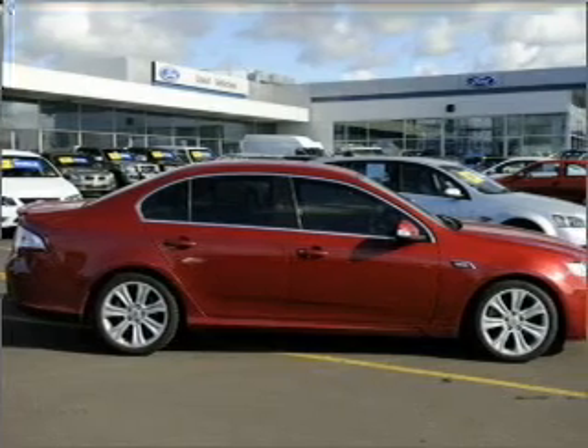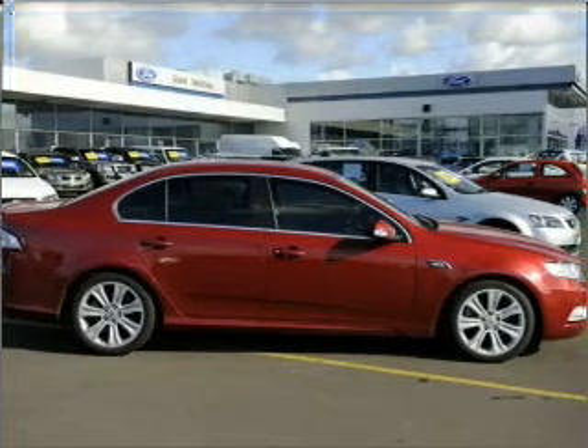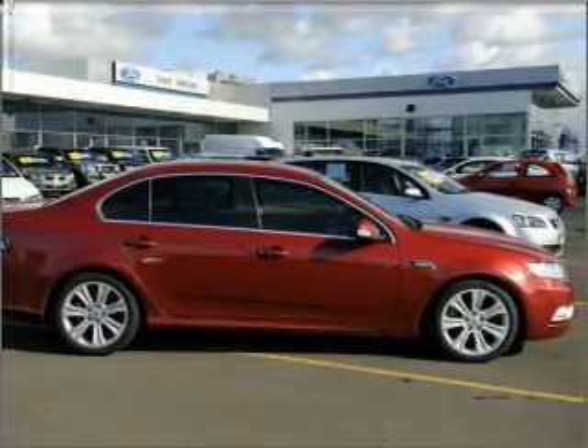If you're looking for a first-rate vehicle, this one could be yours today.